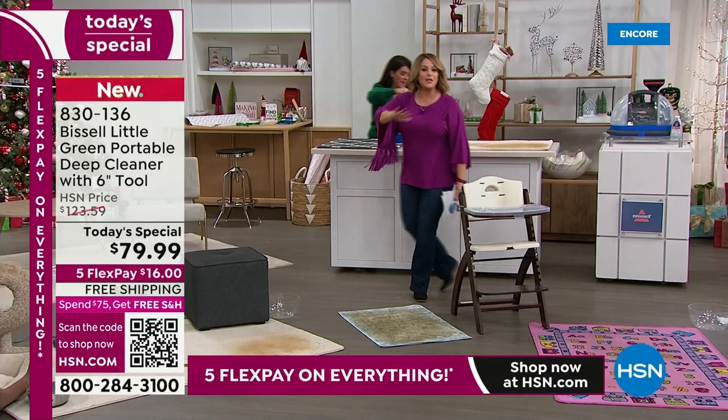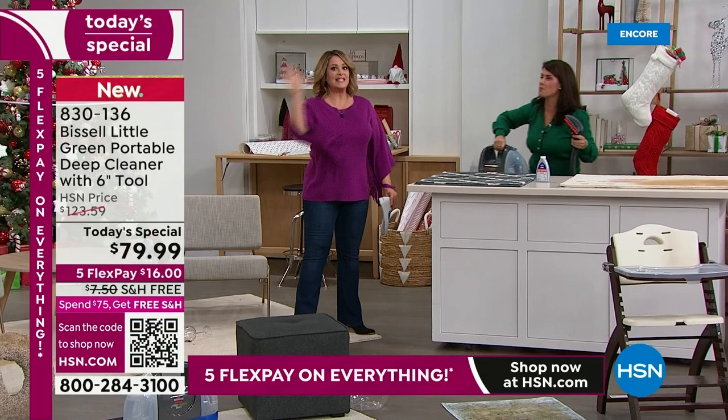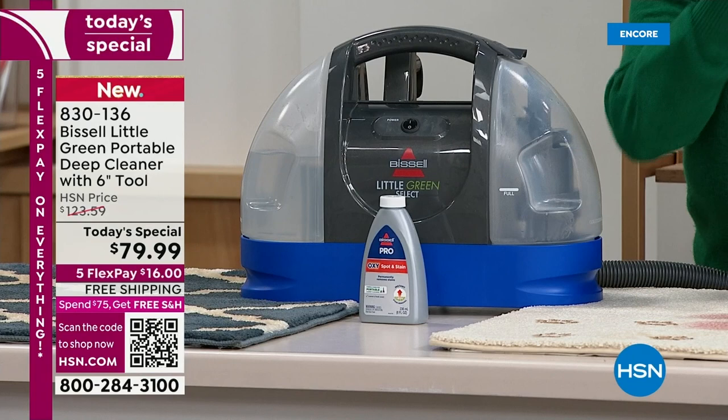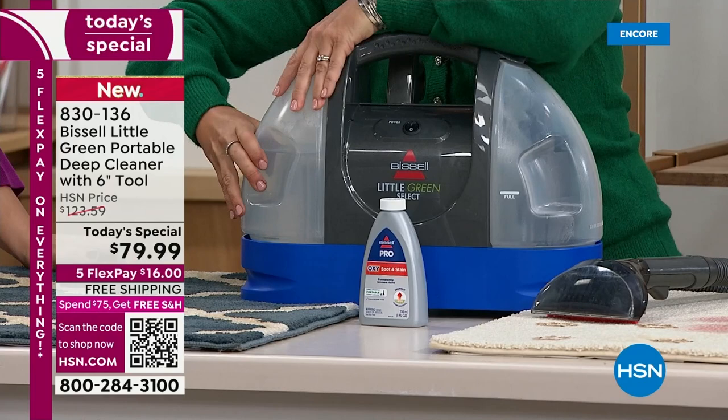When the messes happen, you don't stress anymore — you're just using the water, the cleaner, and a little formula. This is the newest technology. This is now your deep cleaner, and it weighs less than my purse. It's going to tackle every mess in your home. Two-tank system — I added hot water. You put warm water right in here, add about two ounces of your formula.